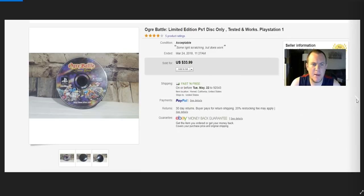Ogre Battle — awesome game. Paid $10 just for this game and bought one other game for $5 from someone on Offer Up. This was just the disc and it sold for $33.99.